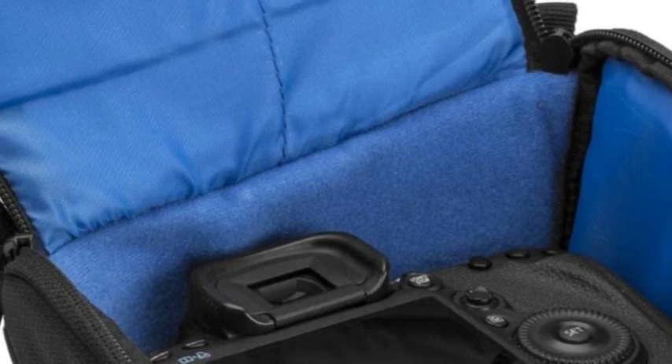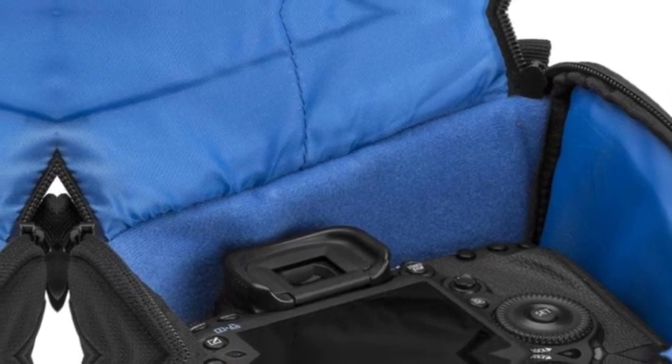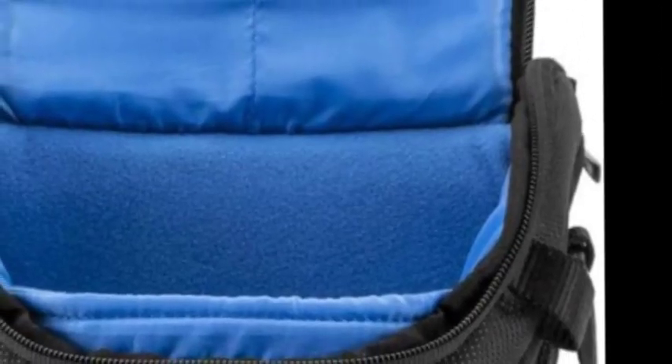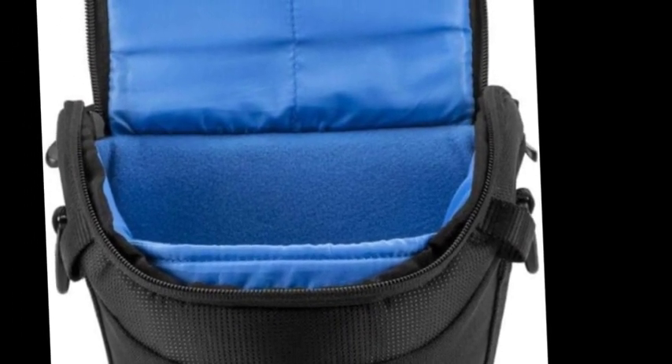One look, one touch, one try-on and this bag will be on your shoulder for years to come. Tough, water-resistant outer fabric keeps cameras and accessories protected. Padded handle and removable adjustable shoulder strap offer multiple carrying options with quick access to all compartments.